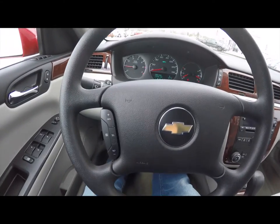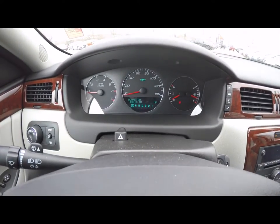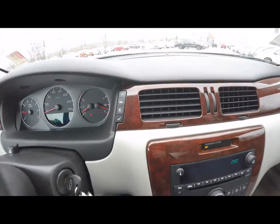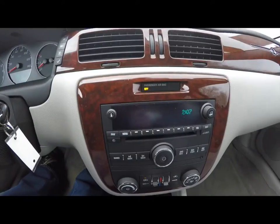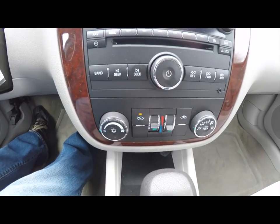Looking at the interior in a little more detail: cruise control on the steering wheel. This vehicle currently has 43,210 miles on it. On the dashboard you have your trip computer buttons, AM/FM CD player with auxiliary input jack, and dual zone front climate control.